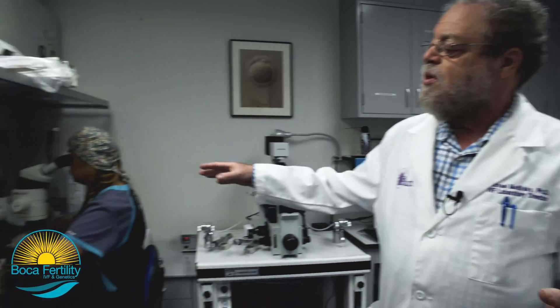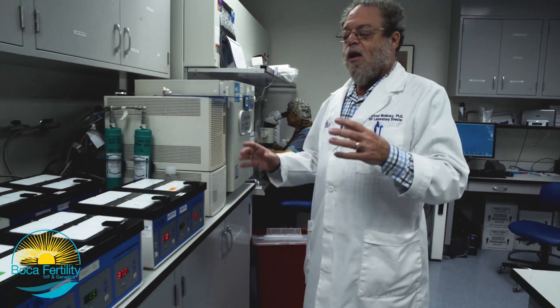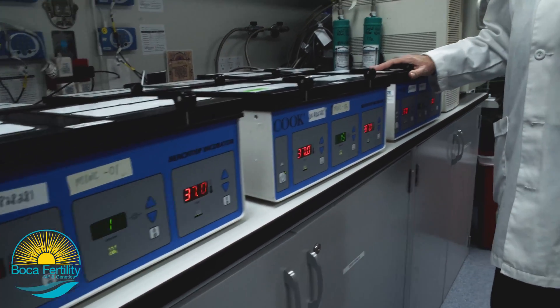Dr. Acemi is busy working right now on an embryo, actually transferring it from one dish to another. Another aspect of the IVF laboratory is incubators. Incubators are used to recreate the environment of the human uterus to the closest approximation that we can make it — related to temperature, humidity, and pH. We cover it all in order to allow the growth of embryos for up to five to six days, and then either transfer those embryos or freeze them as necessary.